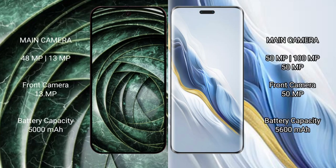The Google Pixel 9a features a dual rear camera setup: 48 megapixel plus 13 megapixel, and a 13 megapixel front camera. The Honor Magic 6 Pro features a triple rear camera setup: 50 megapixel plus 180 megapixel plus 50 megapixel, and a 15 megapixel front camera.